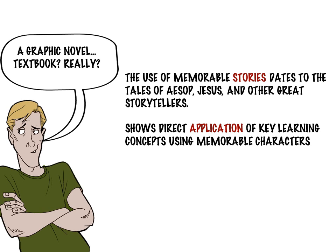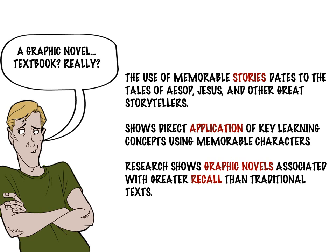The problem with that method is there can be significant information overload with so many different examples. Another problem is that students may not be familiar with the specific companies being referenced. Finally, the graphics used in text are often stock photos with little real ties to the material being discussed.